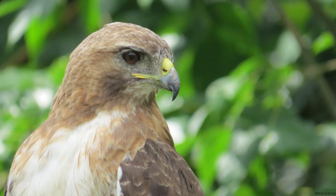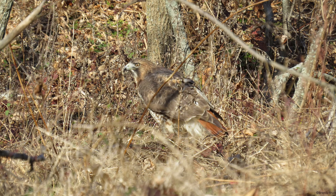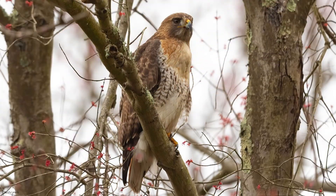Another way red-tailed hawks defend their territories is through their infamous screeching in flight. If you have ever heard an eagle or hawk scream in a movie as a sound effect, it is actually the call of a red-tailed hawk. Their scream is used for almost all birds of prey, no matter what species.